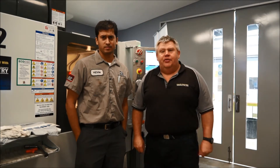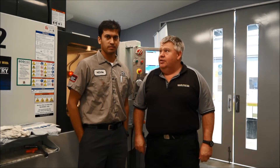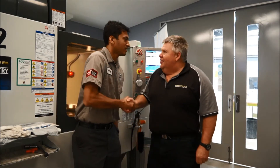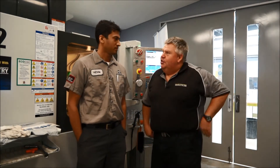G'day everyone. I'm here today at the CNC workshop at Harvester College and I've got Kevin from the Haas factory out here. Kevin's here to do some work on the Haas machine. Want to tell the viewers what you're doing here today?